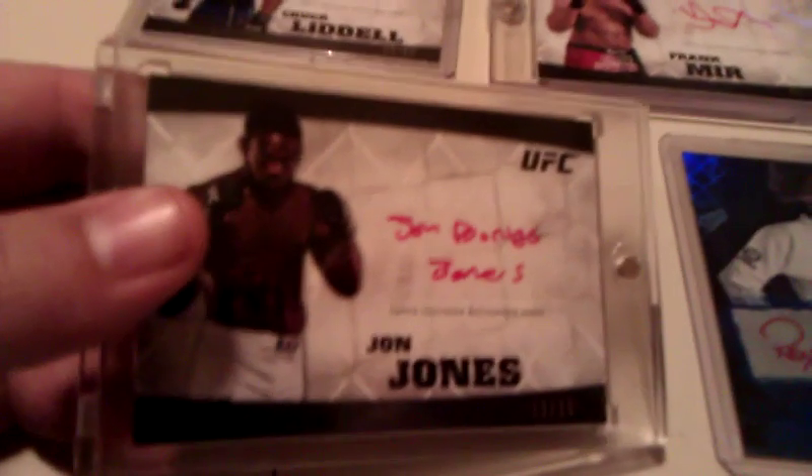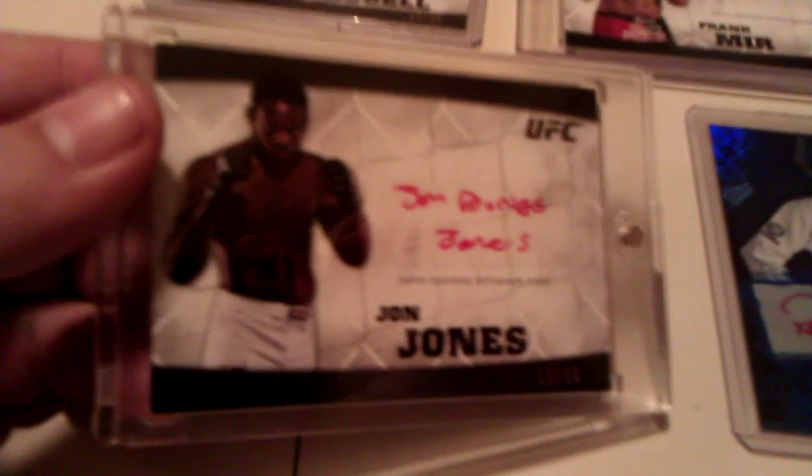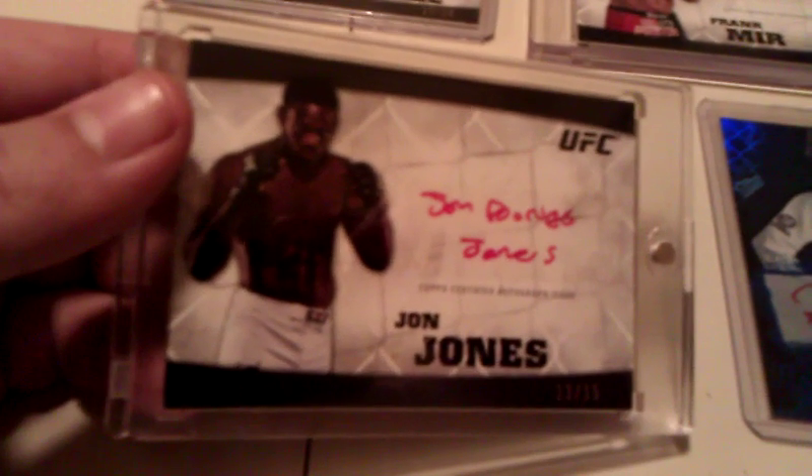Moving on — newer fighter. We got a Jon Bones Jones signed in red ink, numbered to 15. This is a sweet card — 2010 Knockout.